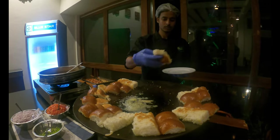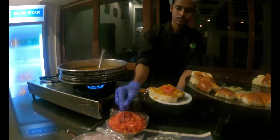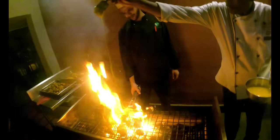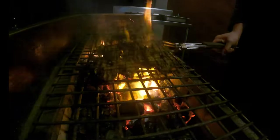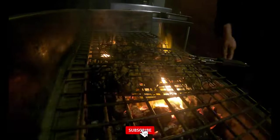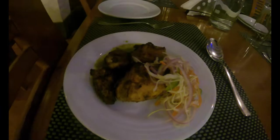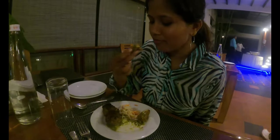It's dinner time — it's a buffet system, but there is one special counter serving hot pav bhaji. Tonight's special also included barbecue. The dinner was delicious with various food options, and after dinner there was a common campfire with mild music.